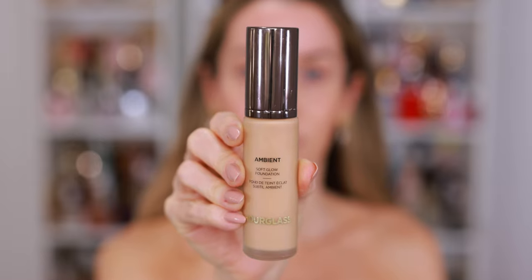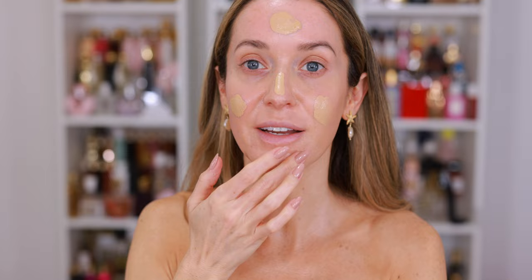I scooted in nice and close, and for foundation today I'm using my Hourglass Ambient Soft Glow Foundation. This has been my longtime favorite — I keep it in the top drawer, and because I'm trying to use all of my favorite makeup first, this has been my everyday foundation. My skin's been pretty good lately. I do have a little red dot right there, but hopefully it doesn't become anything more than that — I think I should be able to get rid of it by tonight. It was most likely caused by stress.